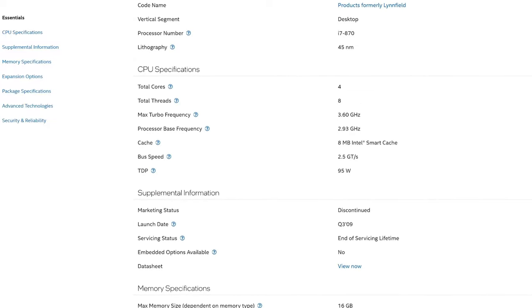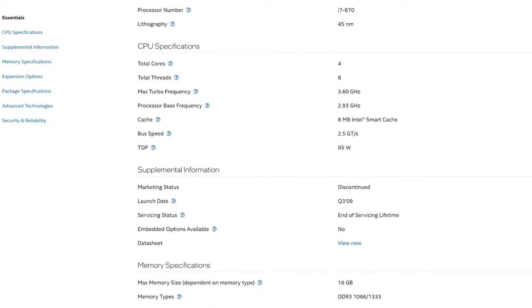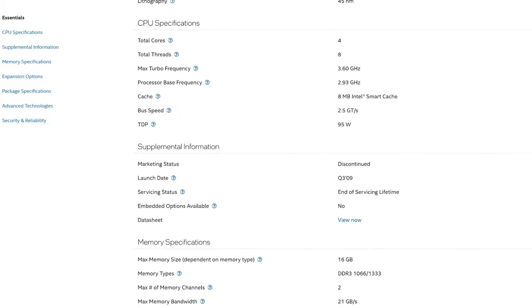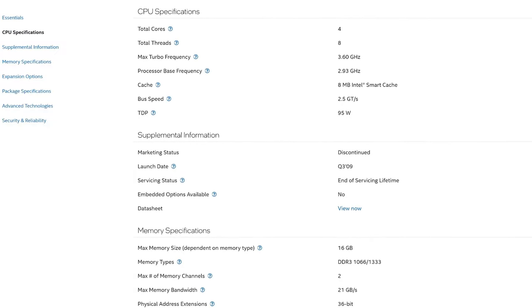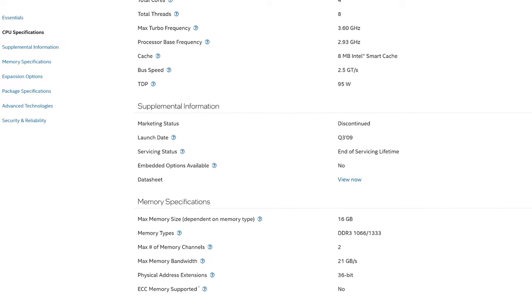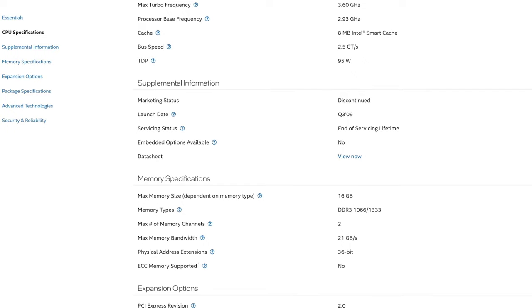The i7-870 is one of the first i7 processors that Intel made. It came out in 2009 and it's already 15 years old. A lot of people may think that a 15-year-old CPU is far too old and it'll struggle to play anything in 2024, but you'll be amazed by how much it can actually do.